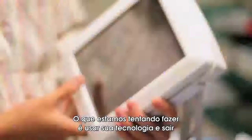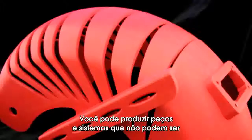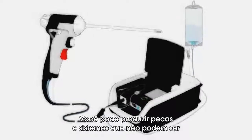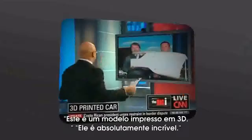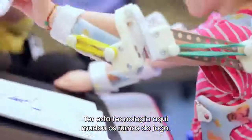We're working with Stratasys. What we're trying to do is take their technology and go from prototyping to real manufacturing. You can make parts, you can make systems that can't be made any other way. This was a 3D printed model. That is absolutely incredible. Having this technology here was a game changer. It was the difference between killing a program and keeping it moving forward.